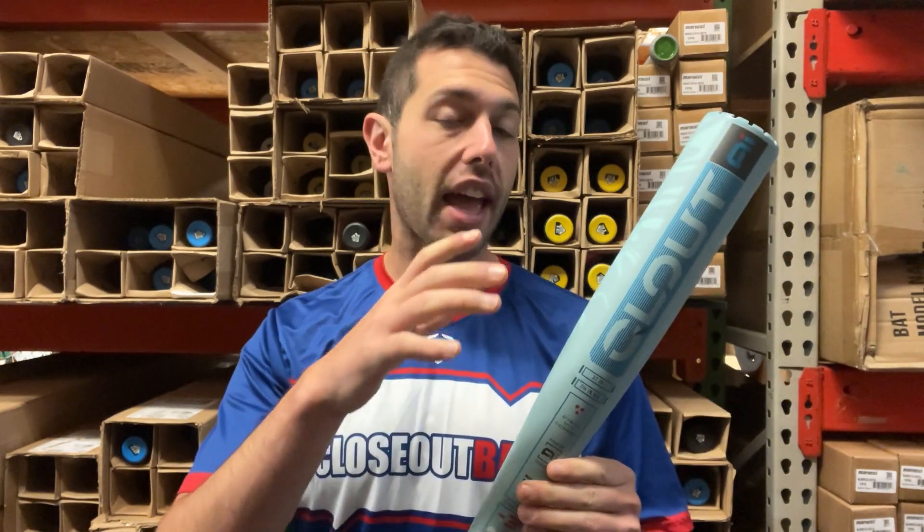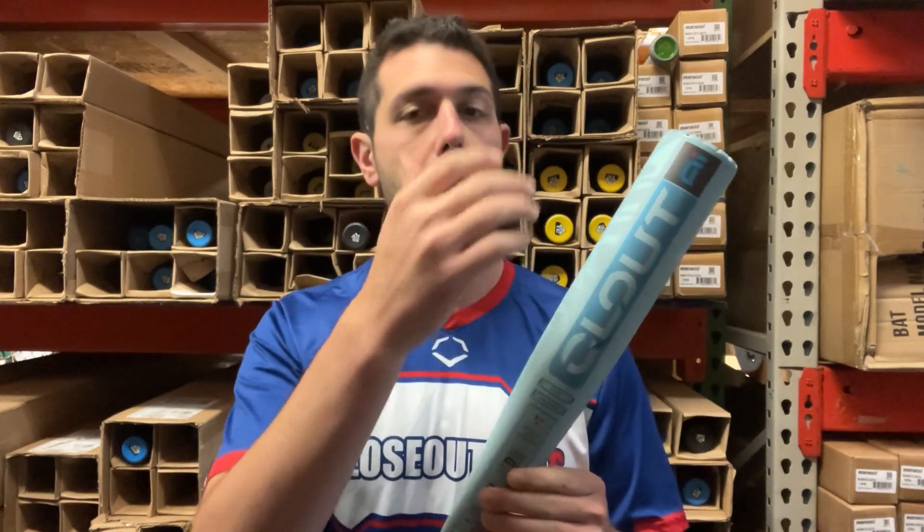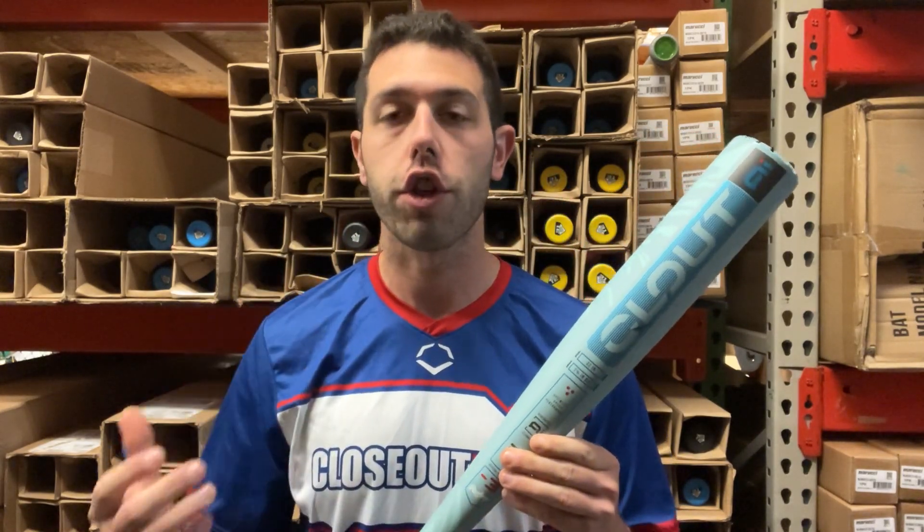This bat is a one-piece all-alloy bat using that AI technology, which is ultimately going to create the hottest alloy in the game no matter where you're hitting with it. Rawlings has done a great job on their alloy bats for the last couple of years, and now they have a nice one-two punch brewing with the Clout and the Mach AI, both using that similar alloy with AI technology.